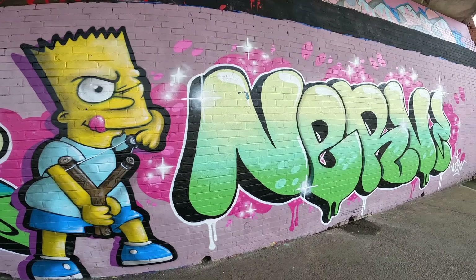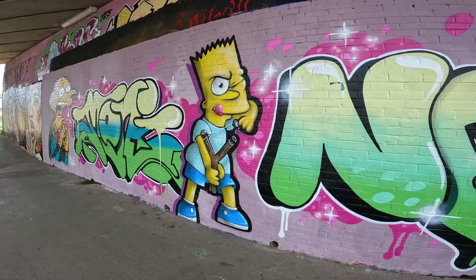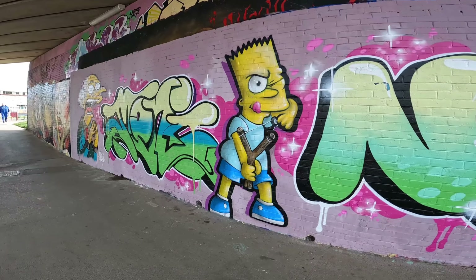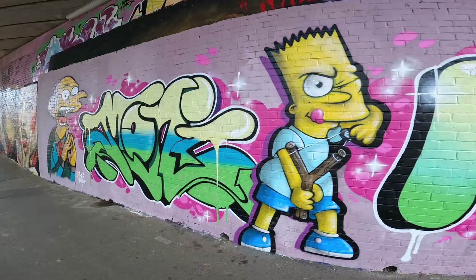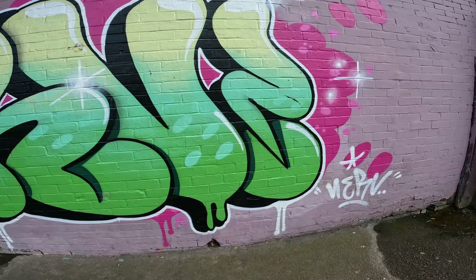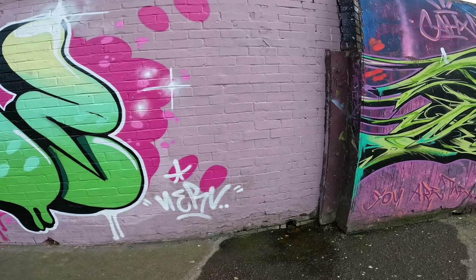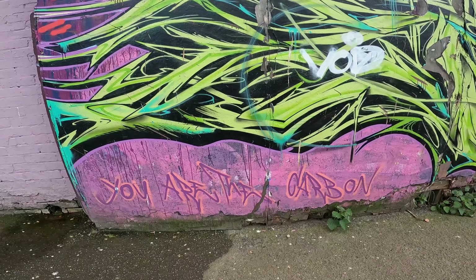Look at that. Cool looking bubbles — smart they are. Nice view there too. Cool looking. Nice effect there. Just took ages to do this one.